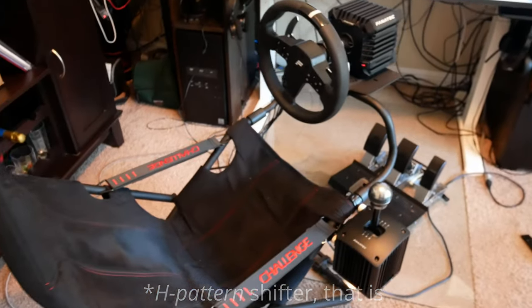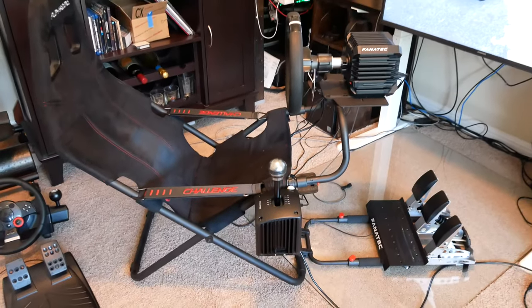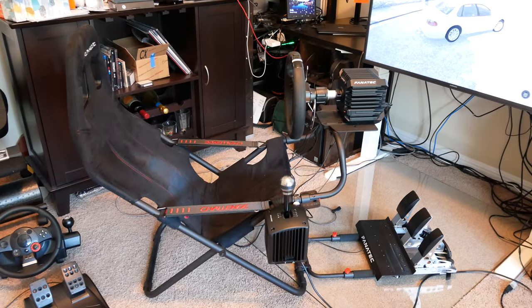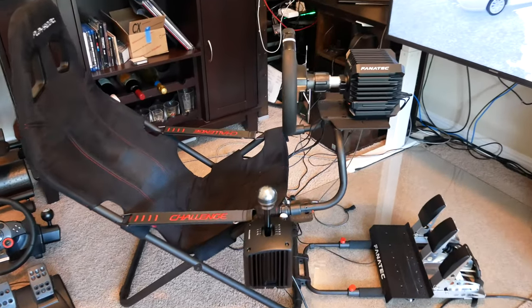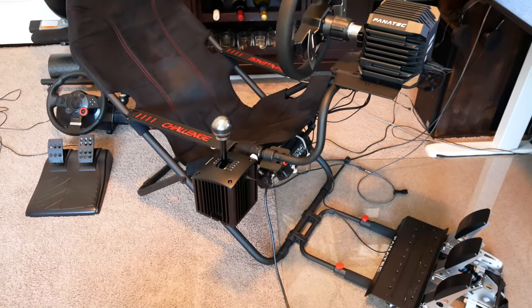I have a standard transmission car that I drive, and with the move to electric vehicles, I'm expecting my next car will not have a manual transmission. So I was hoping to have a pretty realistic, fun, immersive driving experience in my games with a good shifter and clutch pedal.